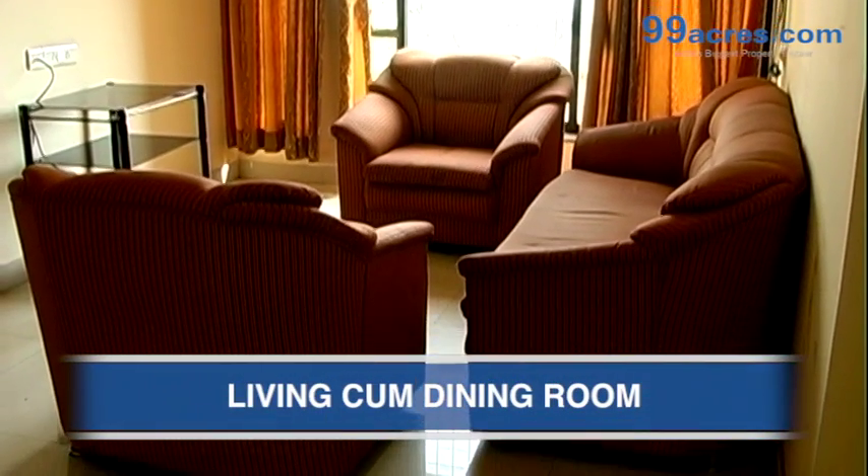This is the living cum dining room of this 2 BHK apartment.